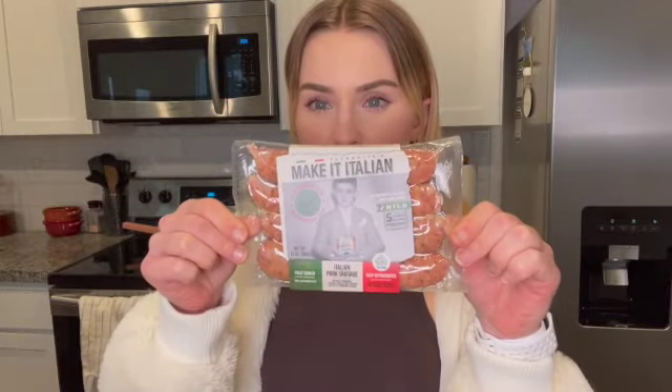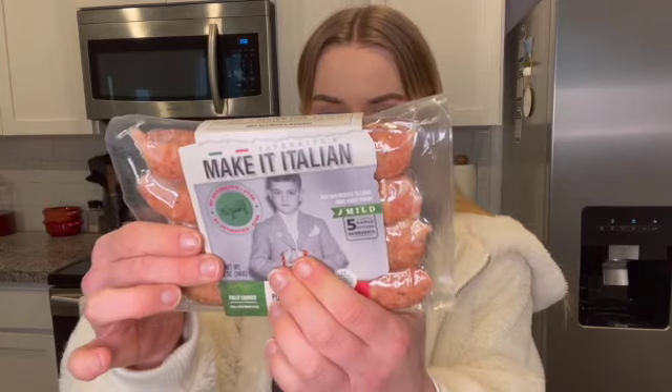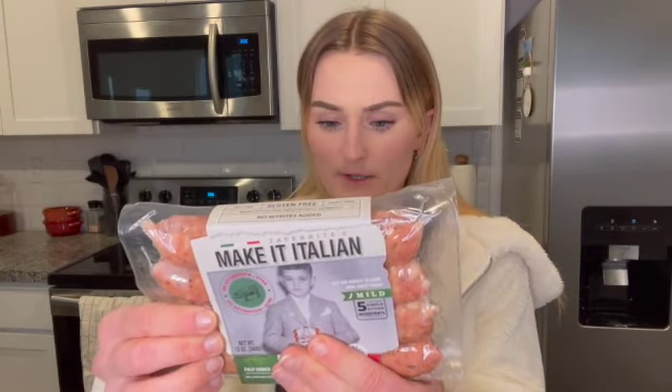First of all, starting with the proteins, I got a pack of sausage. I usually like to get chicken sausage, but at Whole Foods they're super expensive — like $6 to $7 for chicken sausage — and this one was on sale for $4. It's just pork and the ingredients are really good: pork, water, vinegar, salt, spices, and paprika. I've actually had the spicy ones before and they're really good, so I'm going to try out the mild.